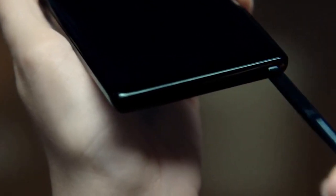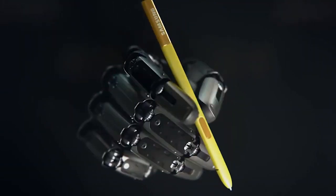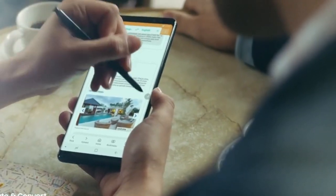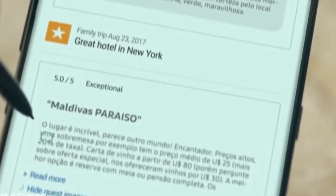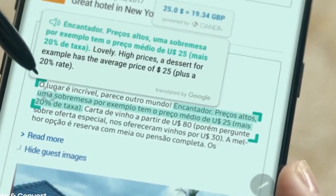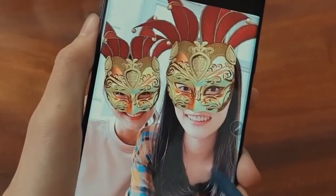The S Pen is due for some new features too. As you might expect, the Techmaniacs report promises expanded AR command features, like the ability to switch between photos without touching the screen. Apparently the S Pen is getting sound features as well, with the newfound ability to mimic the sound of a highlighter pen when you are taking notes.